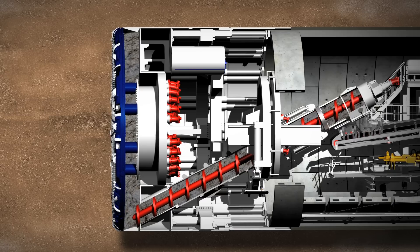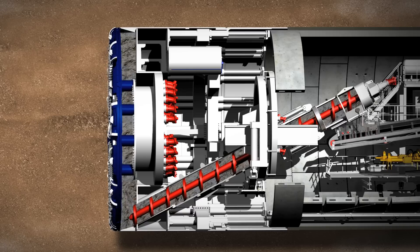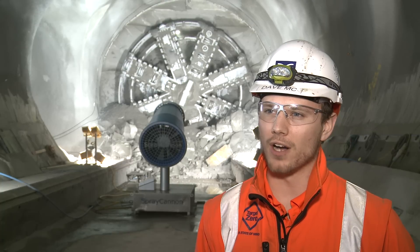The Tunnel Boring Machine works by having a cutter head at the front, which grinds its way through the earth, cuts it up, then falls at the front of the head, which then gets removed by a screw, which takes it on conveyors out towards Limmo, where it goes on barges to Wallasea Island, where we have a nature reserve being built there.